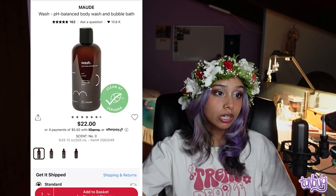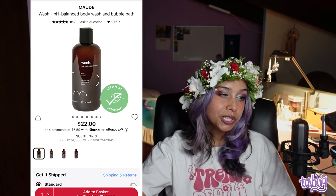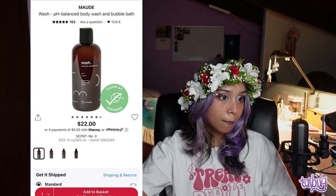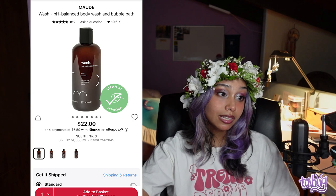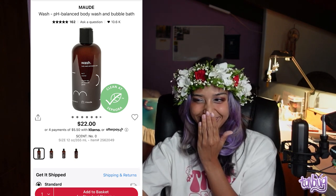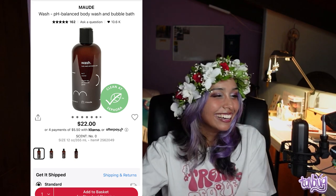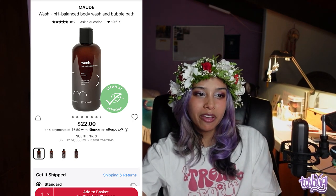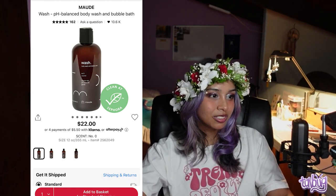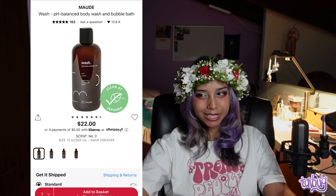I had never heard of this brand before, but when I was exploring the website I thought it looked really cool. It is the Maud pH Balance Body Wash and Bubble Bath. It comes in an unscented version, a warm version with notes of amber, cedar leaf, clove, lemongrass, medjool date, and tonka bean, a bright scent with pink pepper and cedarwood, and a fresh scent with eucalyptus, sandalwood, and Haitian vetiver. It just seems like a fun body wash, though it does have fragrance so be careful if you're sensitive. The product pictures are so clean and minimalistic.